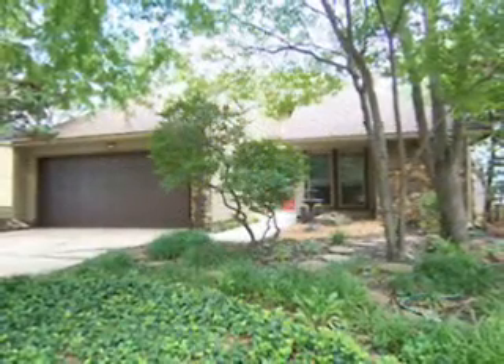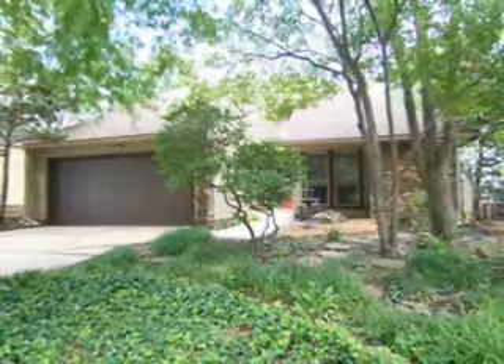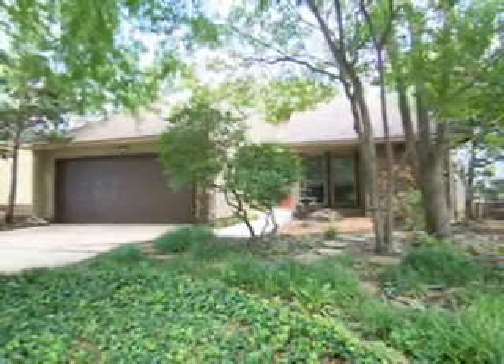Josh Rainwater, Marketing Director of Rainwater & Associates, is proud to offer this beautiful three-bedroom, two-bath, Cape Cod-style home.